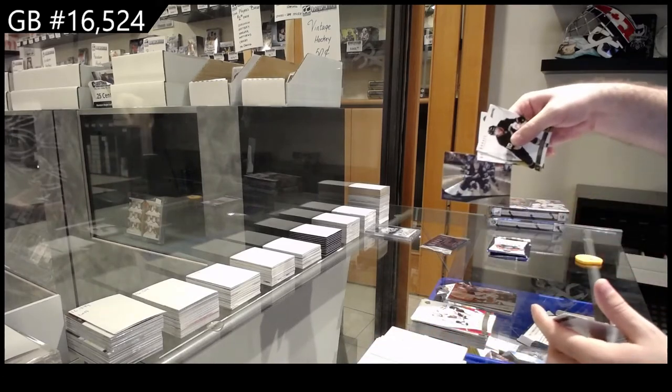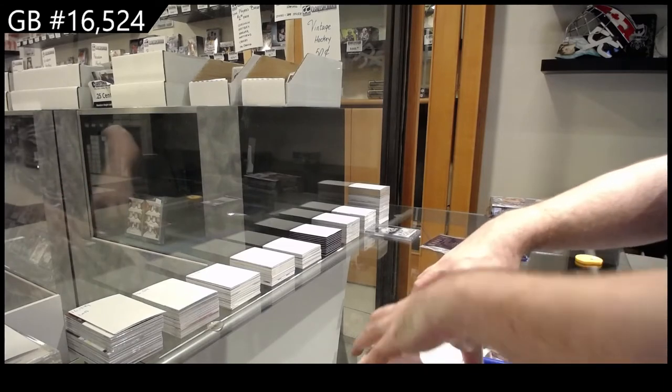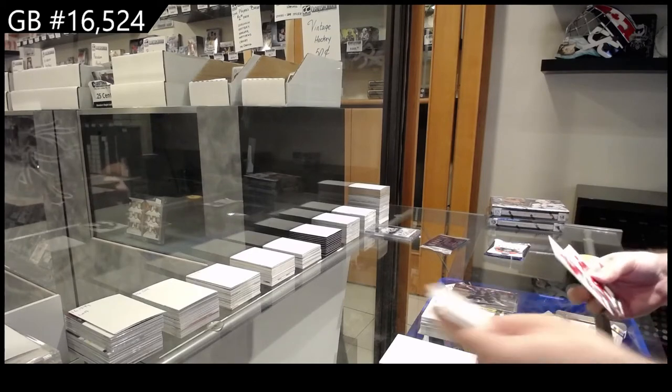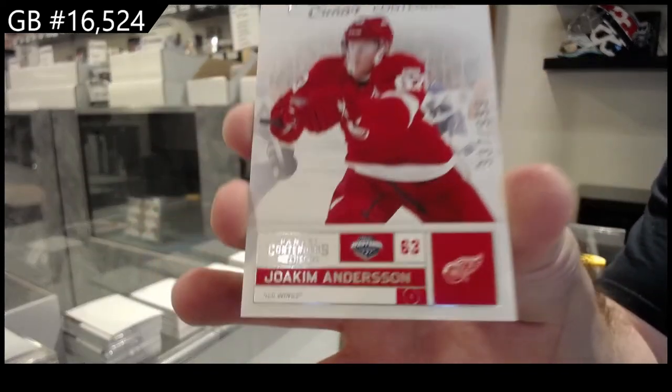Rink Collection for the Tampa Bay Lightning of Pierre-Cedric Labrie. We've got a 9/99 Anderson for the Red Wings.